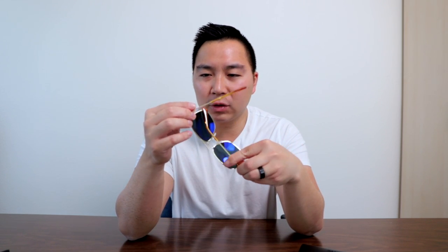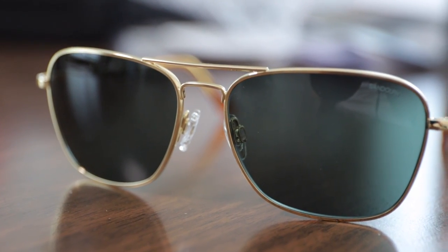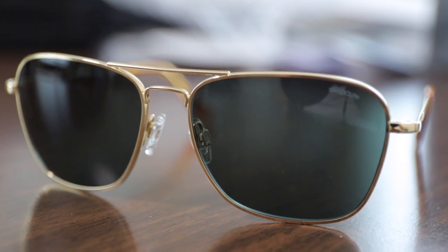I absolutely love the unboxing experience from Randolph every single time, and this pair is no exception in terms of build quality and attention to detail. I love the 23K gold frames — they are always eye-catching and catch the light perfectly. The AGX Skyforce lens is so lightweight I could wear these all day. This is definitely a pair I'll be testing out more and comparing to my other favorite Randolph sunglasses, the aviators.